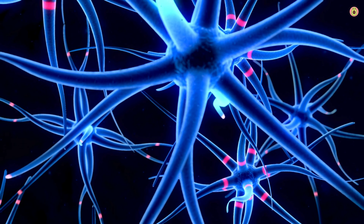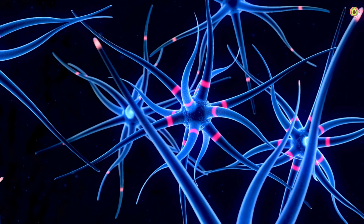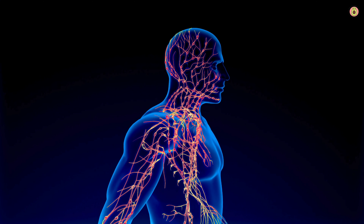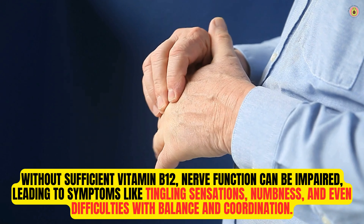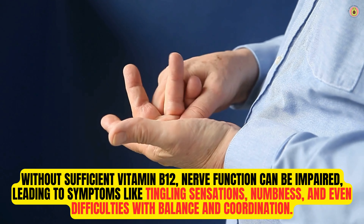Furthermore, vitamin B12 is essential for maintaining a healthy nervous system. It plays a crucial role in the production of myelin, a fatty substance that forms a protective sheath around nerve fibers. This sheath helps facilitate proper nerve signaling and communication. Without sufficient vitamin B12, nerve function can be impaired, leading to symptoms like tingling sensations, numbness, and even difficulties with balance and coordination.